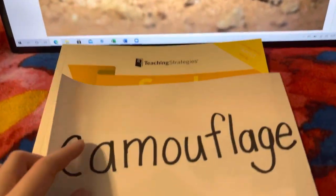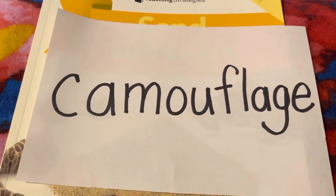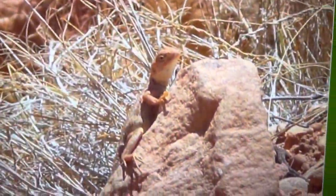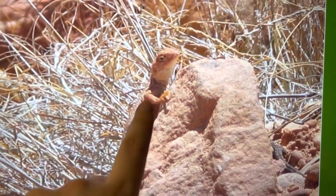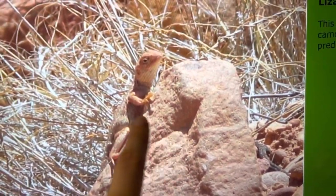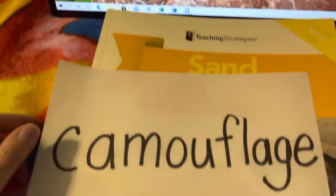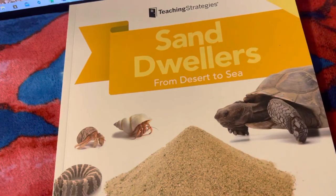And our second vocabulary word is camouflage. Can you say that word with me? Camouflage. And camouflage means to blend in with your surroundings — just like how this lizard is blending in with the rock, matching the same color as the rock. Camouflage. Now let's begin our informational story.